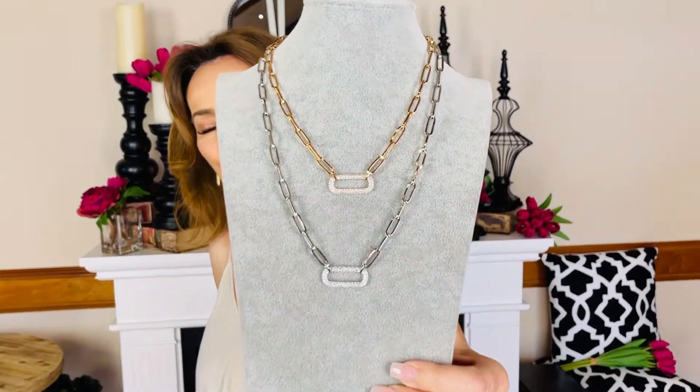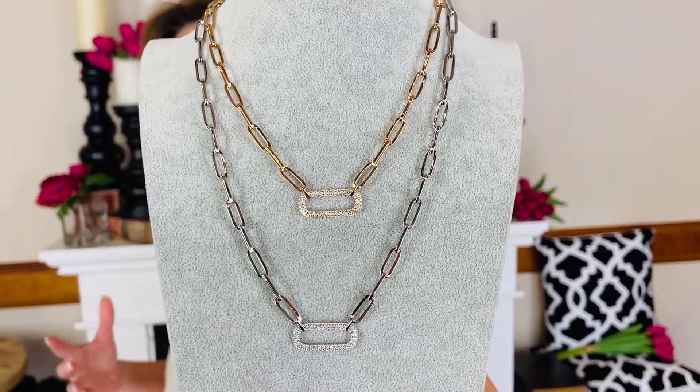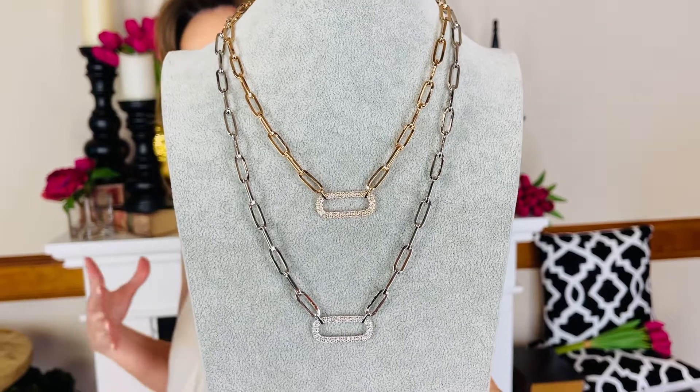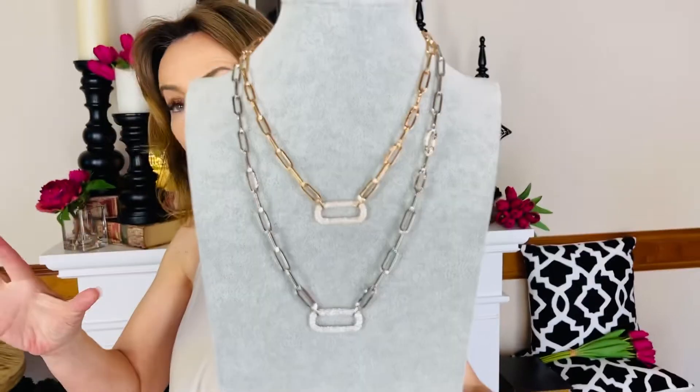This necklace is gorgeous — this is a brand new take on a status look in a necklace with this beautiful link. It's a squared kind of shape in a paperclip link, meaning it's a longer oval link, very very popular right now when it comes to status looks and couture influence.